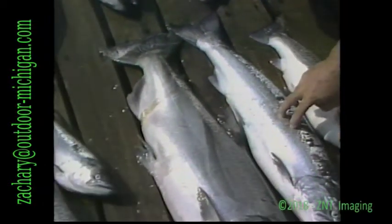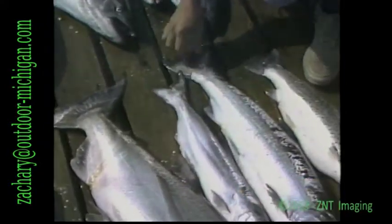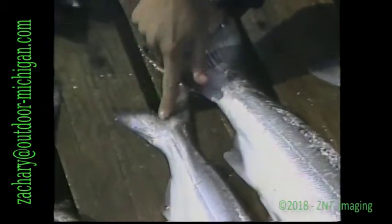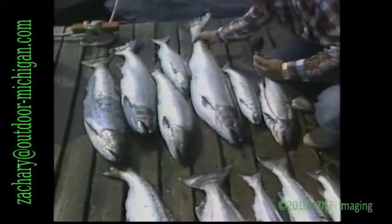The tail on a coho is a lot wider too at the bottom. Compare this size coho to that size chinook and the tail will be wider at the base. This chinook here has spots all over the tail. If you look at all of these fish, they all have spots on the tail.